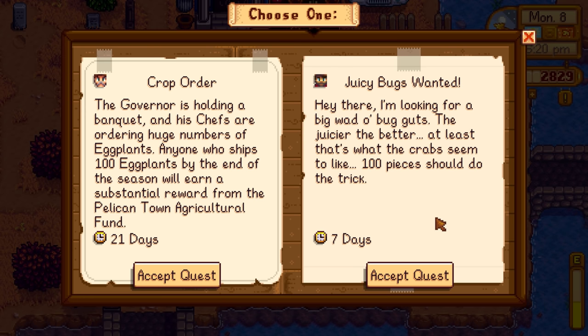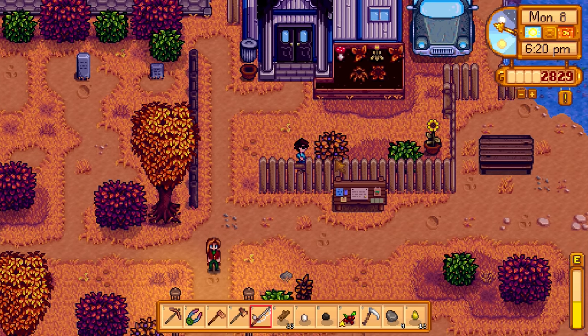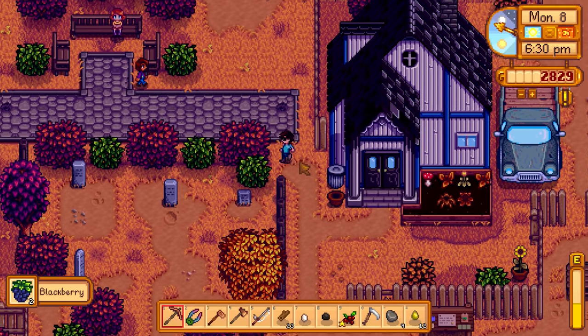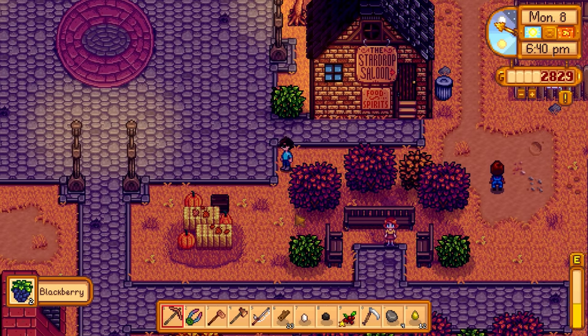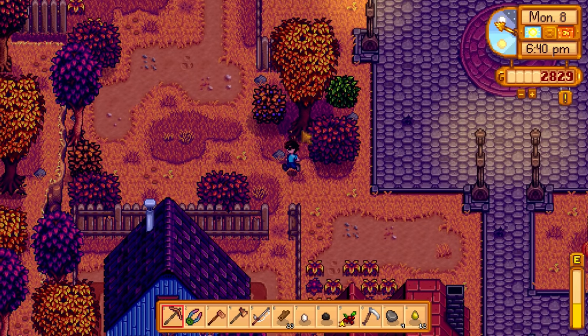We might already have a lot of bug meat ready to go right now and not even need to go to the mine. But I want to check. I'm noticing blackberry bushes all over the place now - absolutely everywhere. We're getting tons of blackberries. I kind of want to go back to the farm though to check how much bug meat we have in storage.